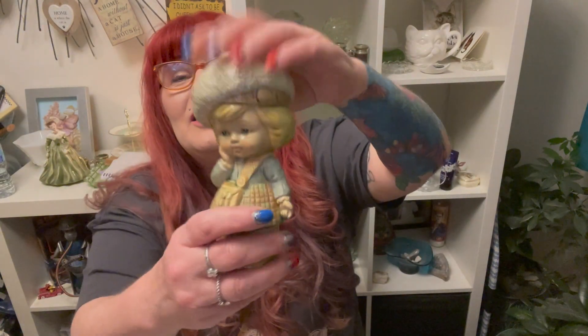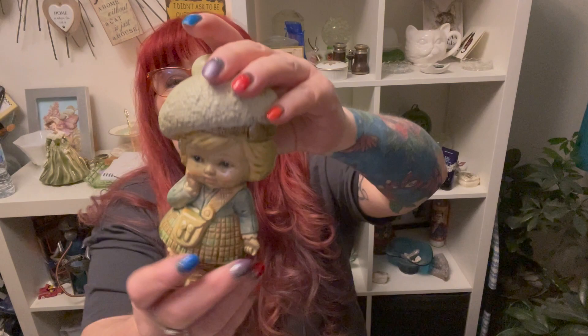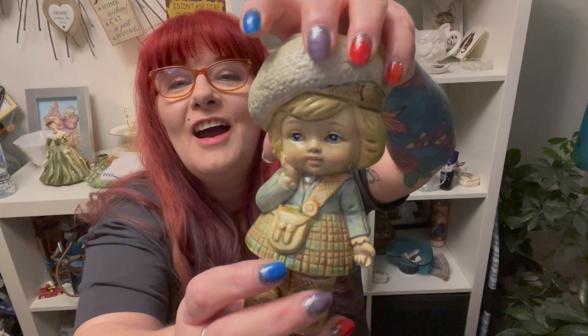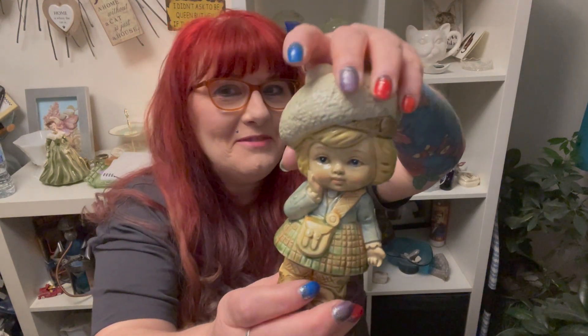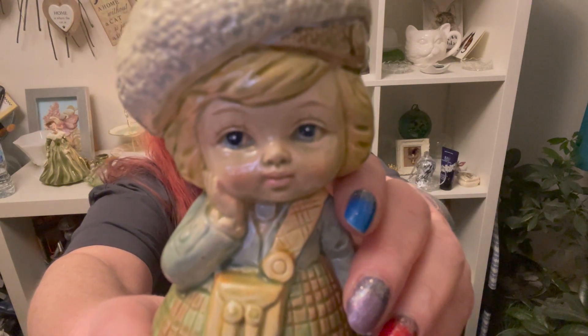Oh wait, I almost forgot her - I can't believe it! Cast your mind back to the car boot. She was the most adorable thing I'd ever seen. She's a little Scottish girl with her little hat and her little sporran as a purse/handbag and her little tartan. She's adorable! She's got no maker's mark - she's got felt on the bottom but no maker's mark. Look at her face - isn't she adorable? She's very 70s, a very 70s type of ceramic little girl.